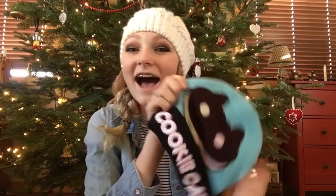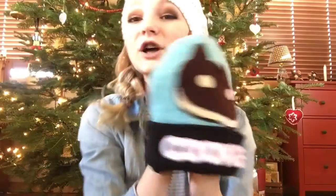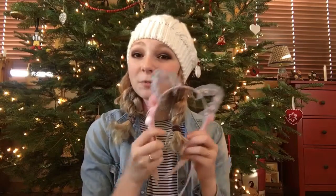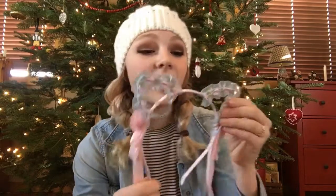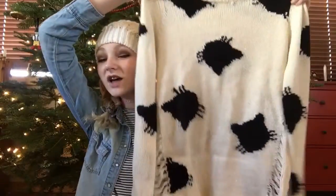This is where the haul starts to get nerdy. I got this really cute Cookie Cat hat from Steven Universe from my brother — it just has the little Steven Universe logo on the back and on the front it's like the cat's face, and on the back it's the back of his head. My mom got me these super cute little cat ears from Hot Topic, from the Melanie Martinez section, which had a bunch of really cute pastel goth things. I saw these and thought they were so adorable — they're so lolita and adorable. I also got this shirt from Hot Topic.